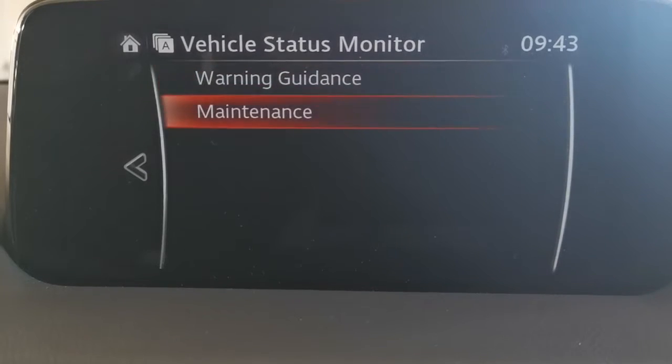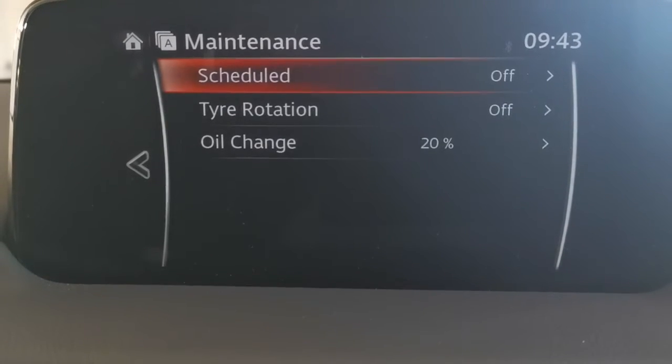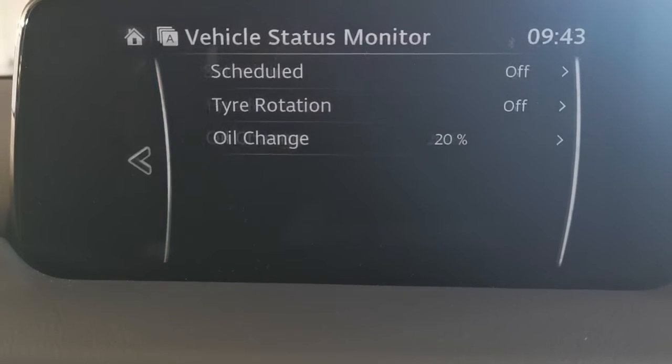Vehicle status monitor — the only thing I look at is maintenance. It does need a service, which we will do prior to sale.